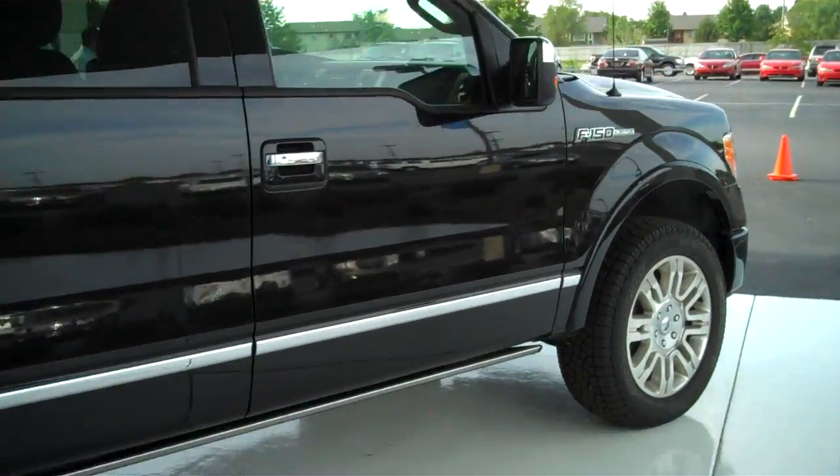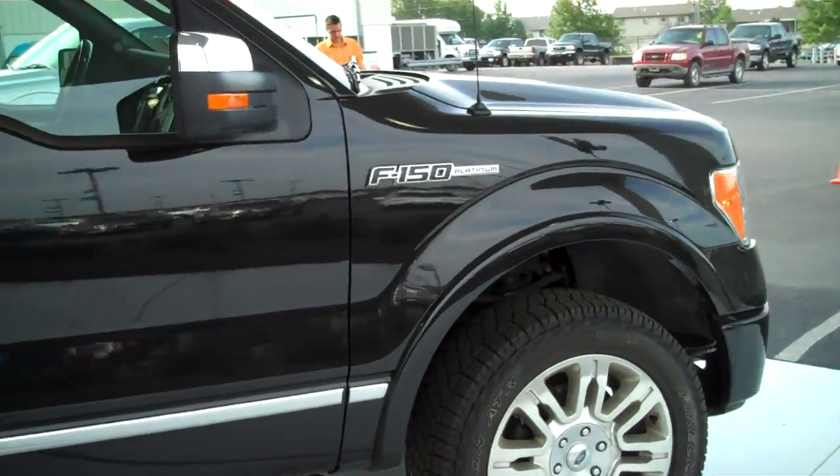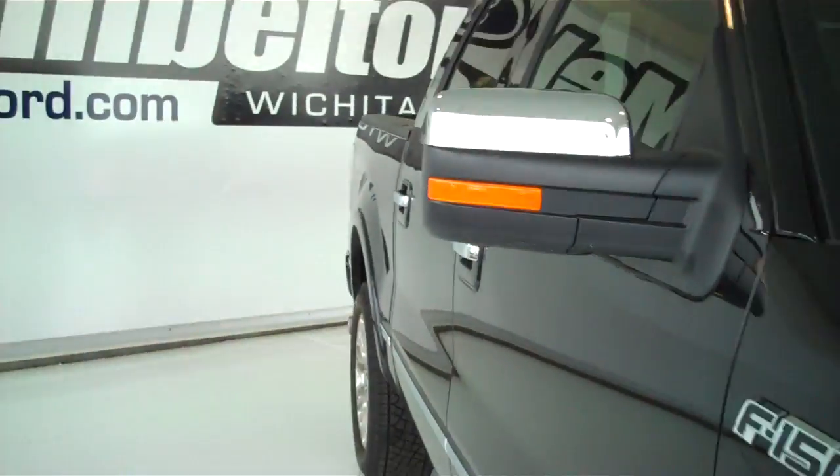Very, very good-looking truck. Tires are in great shape, body's in great shape, paint is in great shape.